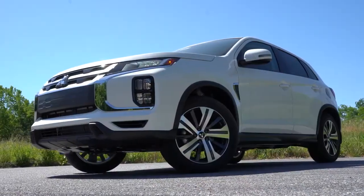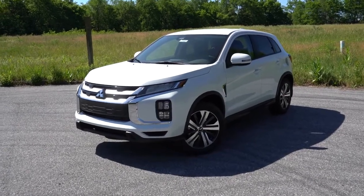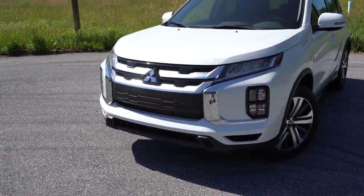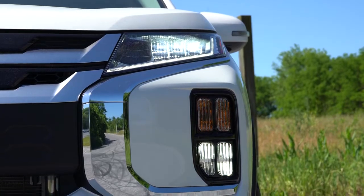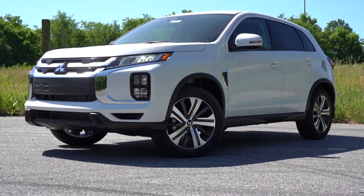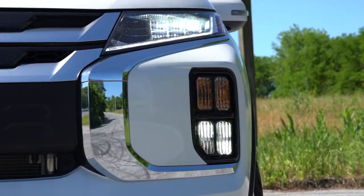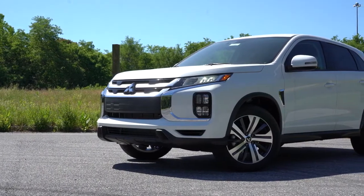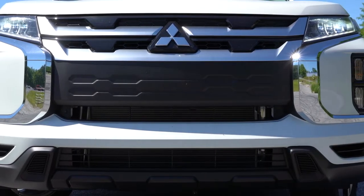Here's the 2020 Mitsubishi Outlander Sport — it looks wonderful and it's completely redesigned for 2020. Starting up front: full LED headlights, meaning both low and high beams are LED, which is very rare at this price point. LED daytime running lights come standard, and the SE and GT trim levels add LED fog lights and automatic headlights, along with satin silver grille accents. The new look is reminiscent of the Eclipse Cross.